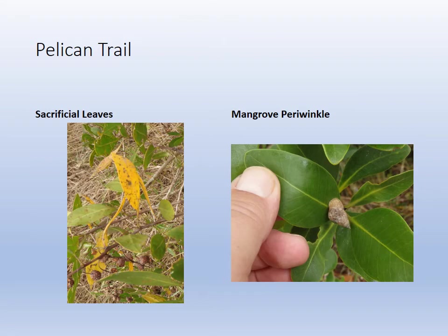On the right you have a mangrove periwinkle. On the left, a sacrificial leaf. And you can see some buttonwood mixed in on the left — those little ones down in the lower portion. The mangrove periwinkle is a snail that lives in the mangroves and breathes air.